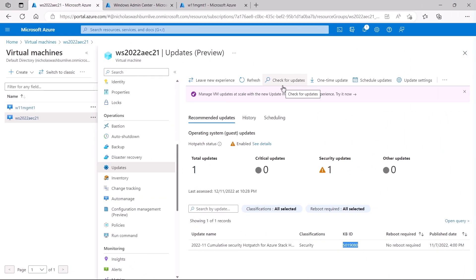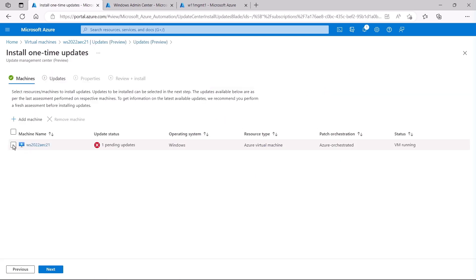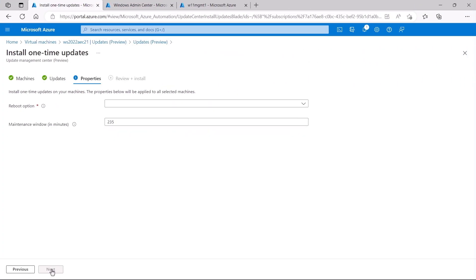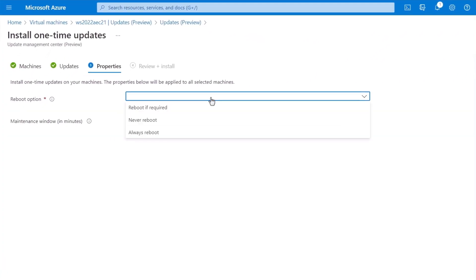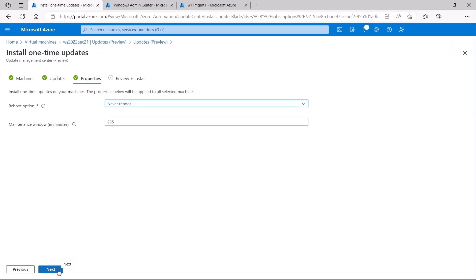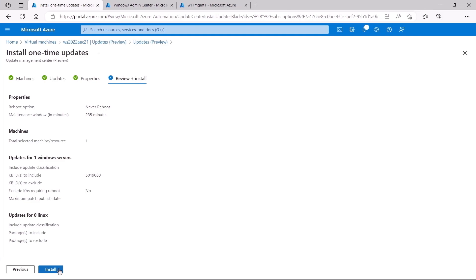With our monitoring tools running, let's apply the HotPatch. In the updates blade of my Windows Server VM, I'll hit 'One-time update', select my virtual machine, and hit next. There's our update — reboot status is set to 'never reboots'. In the next screen I have an option to override the reboot behavior, but let's keep it as never reboots and leave the other defaults in place. From here I can kick off the install. Unlike other cumulative updates, this process is going to take a few minutes, so let's speed that up.